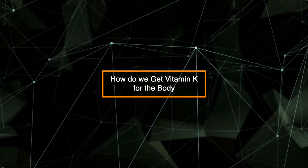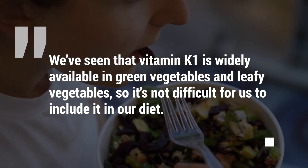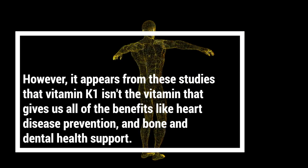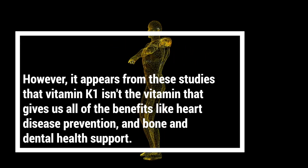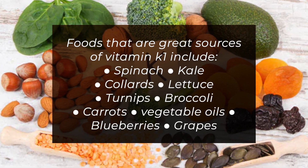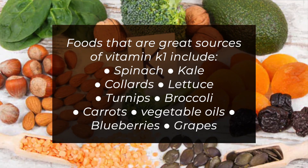So how do we get vitamin K for the body? We've seen that vitamin K1 is widely available in green and leafy vegetables, so it's not difficult for us to include it in our diet. However, it appears from these studies that vitamin K1 isn't the vitamin that gives us all the benefits like heart disease prevention and bone and dental health support. Foods that are great sources of vitamin K1 include spinach, kale, collards, lettuce, turnips, broccoli, carrots, vegetable oils, blueberries, and grapes.